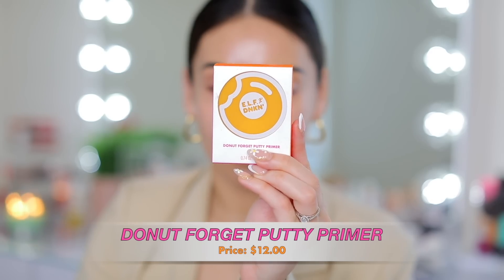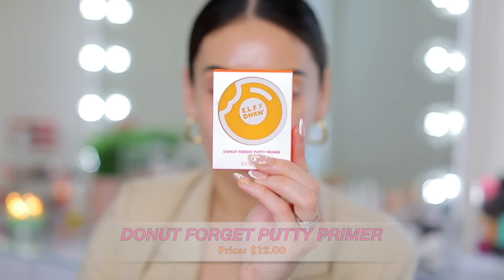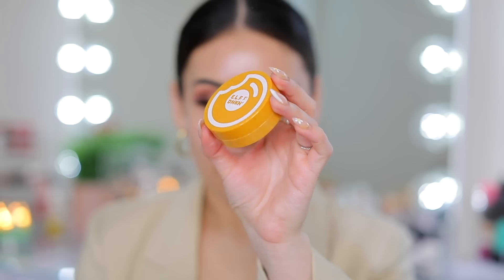The next product is the Donut Forget Putty Primer. I'm a big fan of the putty primer — I love the original and the matte one, and there's also a luminous one. From what I've seen, this is very similar to their luminous putty primer. It doesn't really smell super strong at first, but once you start actually applying it on your fingers, you can smell it. It smells very, very sweet like a glazed product — like a vanilla caramel scent. I guess it's supposed to be like a glazed donut. It gives you a nice glow. It's not overly sweet to the point of being obnoxious, just a nice, bearable sweet scent. I find it to be super creamy, just like the poreless putty formula, but it does give a glow because it's the luminous version.